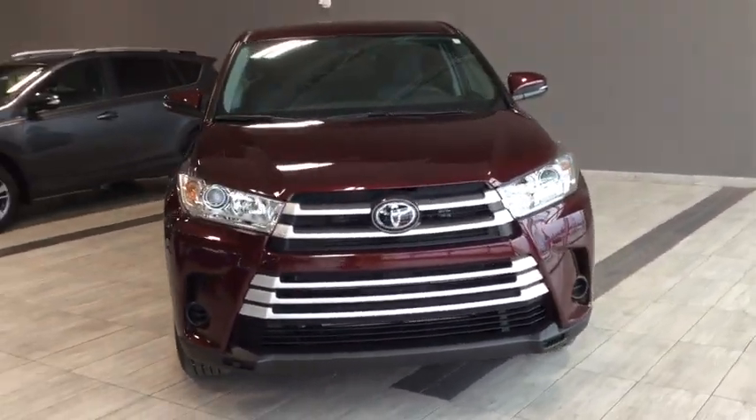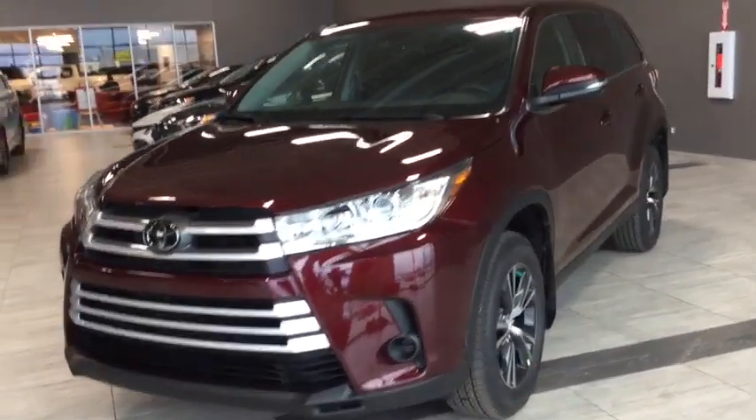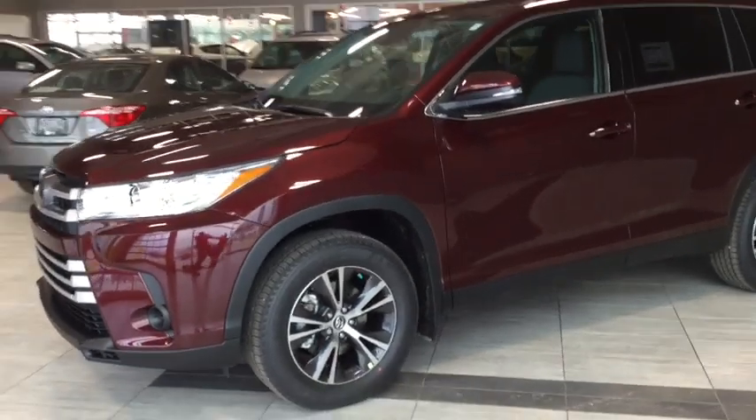Some of your exterior features include a backup camera, projector LED headlamps, and LED rear lamps to keep you clearly visible on the road. Now why don't we head inside and see what else this Highlander has to offer.